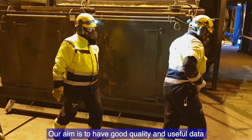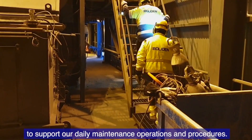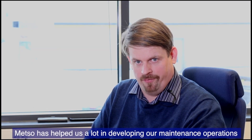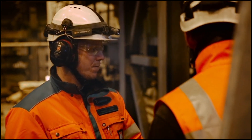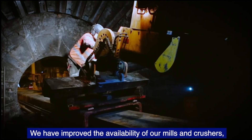Our aim is to have good quality data and useful data to support our daily maintenance operations and procedures. Metso has helped us quite a lot to develop our maintenance operations and develop the reliability of the equipment through product design. We have improved our availability on the mills and also at the crushers.